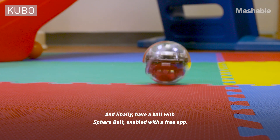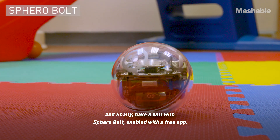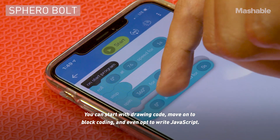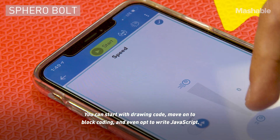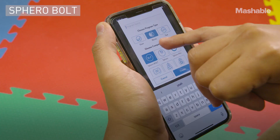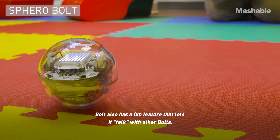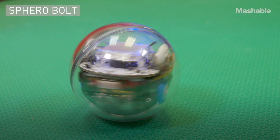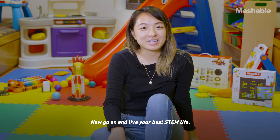And finally, have a ball with Sphero Bolt, enabled with the free app. You can start with drawing code, move on to block coding, and even opt to write JavaScript. Bolt also has a fun feature that lets it talk with other Bolts. Now go on and live your best STEM life.